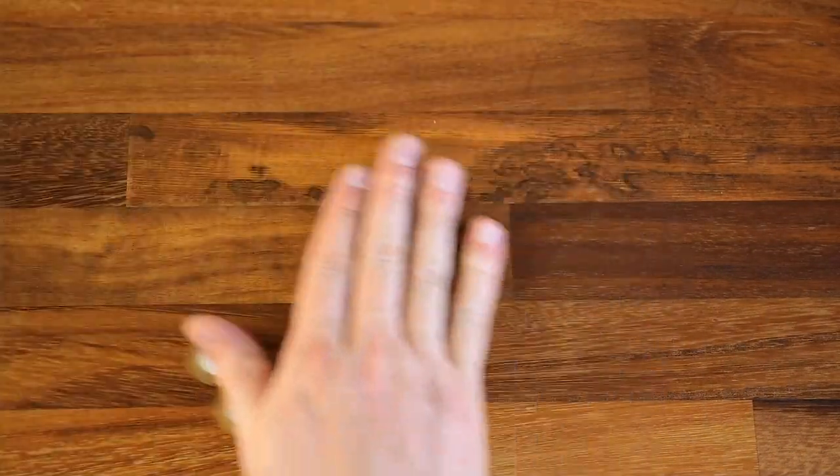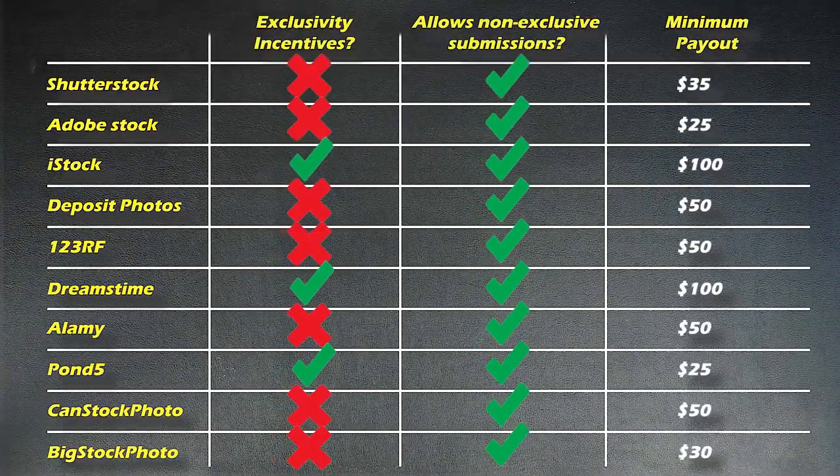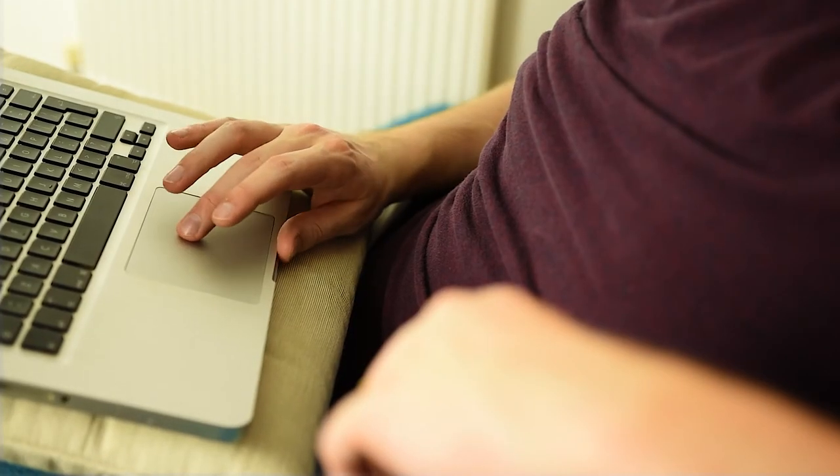An overview of the platforms I've looked at looks like this, with just three platforms offering exclusivity incentives, but all allowing non-exclusive submissions. It's also worth noting the variation in minimum payouts, particularly with the lower earning platforms, where it might take longer to get your first payout when you're just starting out. Also consider that some platforms might prefer various types of submissions — my bestsellers are computer aided engineering illustrations, which might not be what every platform wants. It's worth considering what sort of photos each platform might want and whether that fits your portfolio.